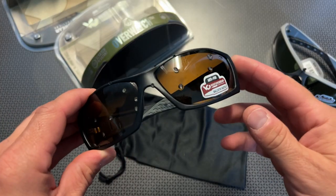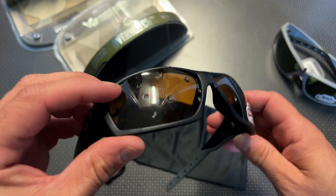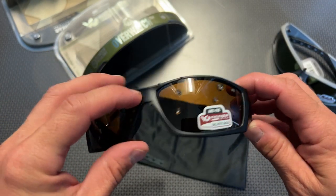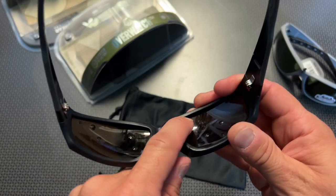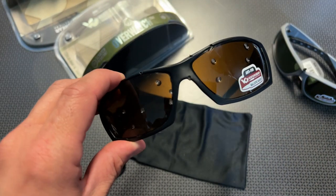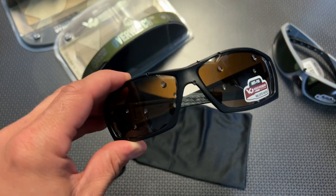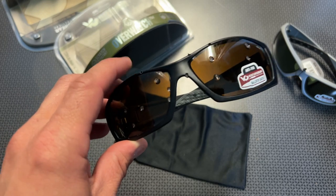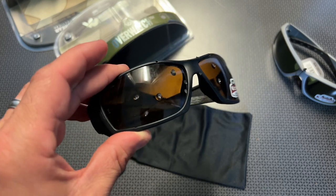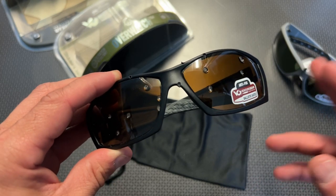That is still blowing me away. You can see how many times this thing was hit with a pellet from a 12 gauge shotgun and absolutely nothing passed through. These are very durable and tough. I'm already adding a few more to my cart to purchase a bunch of these for gifts and to keep in every single range bag, every single car. And I do a lot of weed eating, so keep a couple of pairs in the garage — there are so many reasons to own ballistically rated sunglasses, not just for the range.